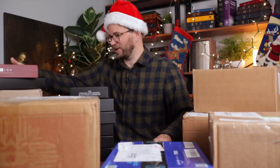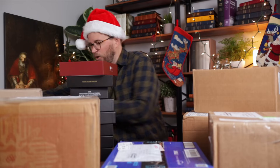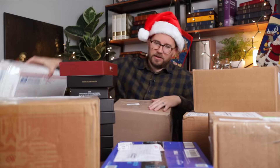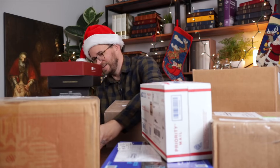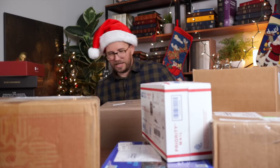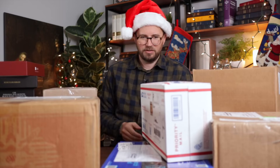Thank you so much. I'm trying to figure out what I'm going to do with all these Bibles. We've opened eight Bibles and it's only been three boxes.